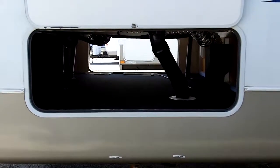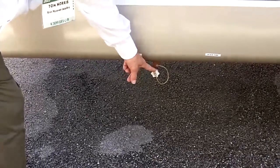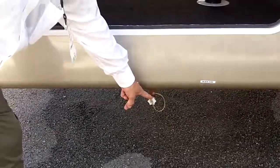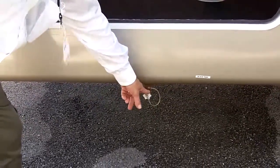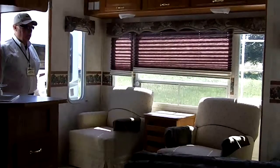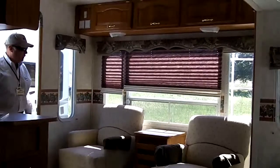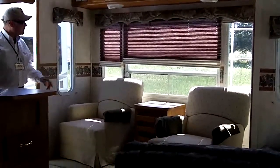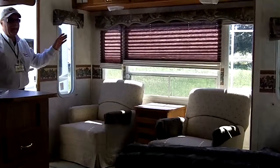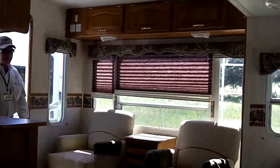Here we've got our full pass-through storage. As you can see, the unit comes equipped with a black tank back flush — very handy when cleaning out your sewer. Here we are at the entrance of the 276 Cougar fifth wheel. It's a rear living model with a large rear picture window, day-night shades, and overhead cabinet storage above the chairs, above the sofa, and above the dinette table.